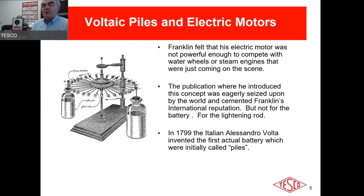Everybody overlooked his electric rotisserie because of the lightning rod — which was huge. He ended up founding an insurance company: by putting lightning rods on homes, he would insure against fire. His fire company would come out for insured homes but not uninsured ones. Eventually he saw that steam was coming on and realized electricity didn't have the potential — pun intended — to overcome steam, at least not at the time.